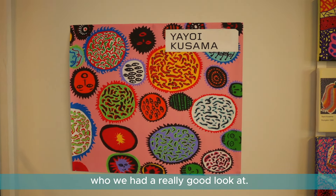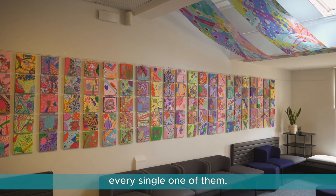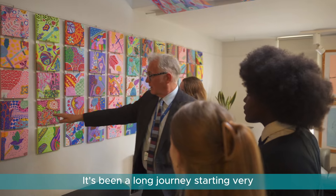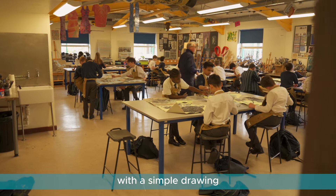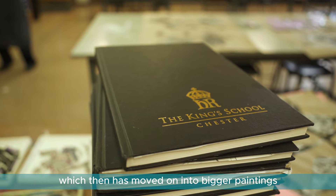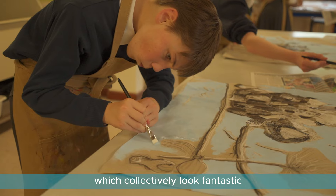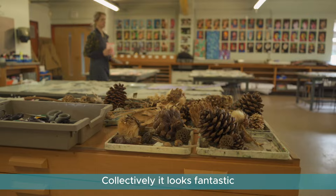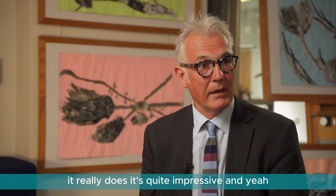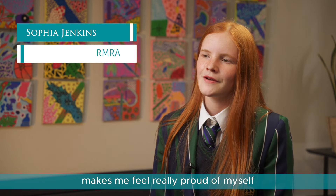We've got every single remove represented here. It's been a long journey, starting very humbly with a simple drawing, which then moved on into bigger paintings, big collage, and then smaller paintings, which collectively look fantastic when displayed together. It's quite impressive and I'm really quite proud of it — they've done a great job this year.